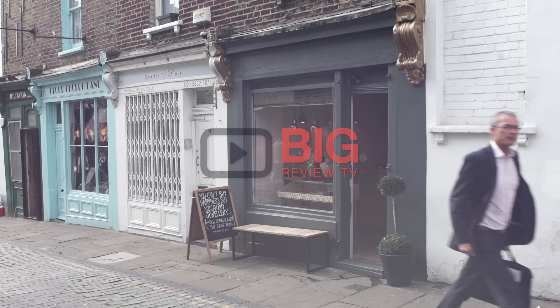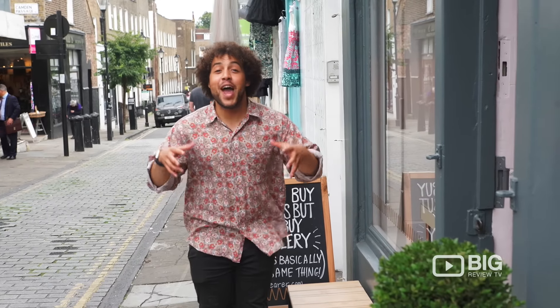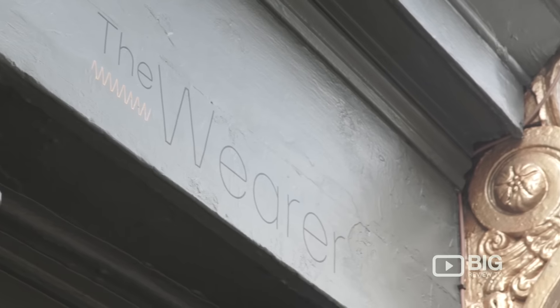Hello, you're watching Big Review TV. I'm Rhys Daniel and today I'm in Angel to check out this brand new unique beauty jewellery shop that everyone's talking about. Let's go and check them out. This is The Wearer.